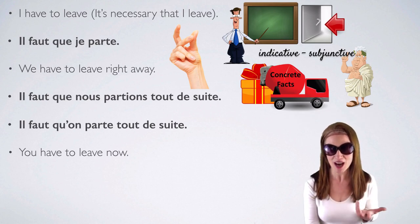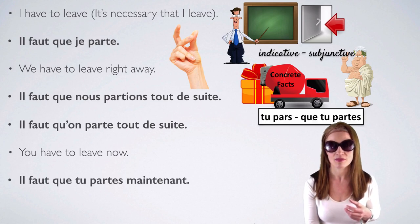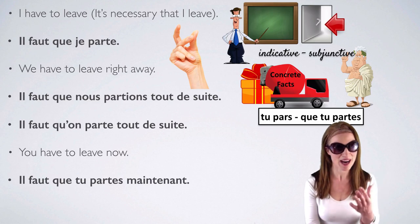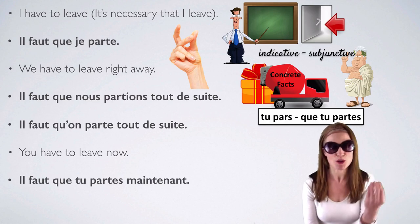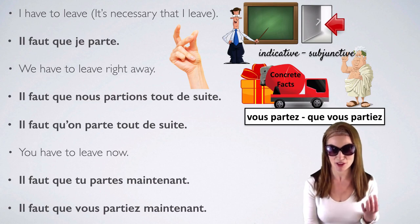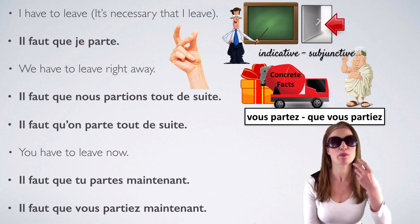You have to leave now: il faut que tu partes maintenant. It goes from tu pars (P-A-R-S) to que tu partes. Il faut que vous partiez maintenant. Present indicative: vous partez. Subjunctive mood: que vous partiez.